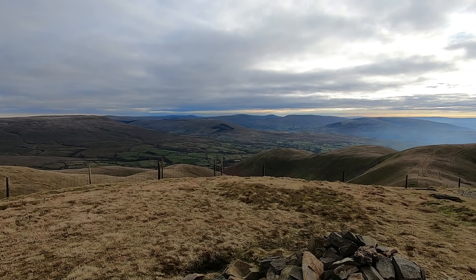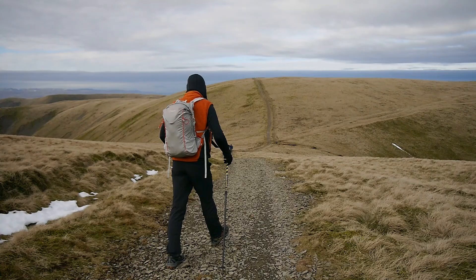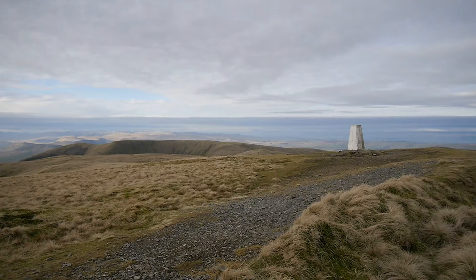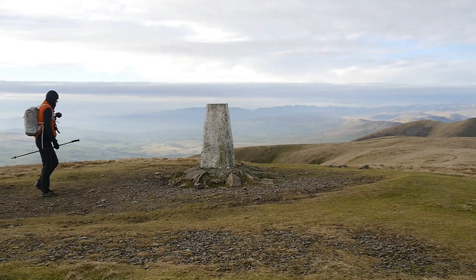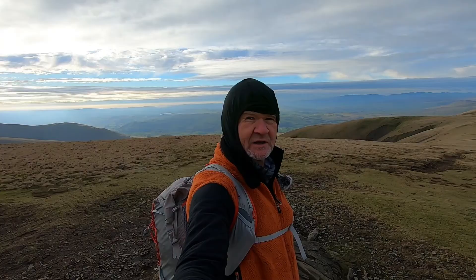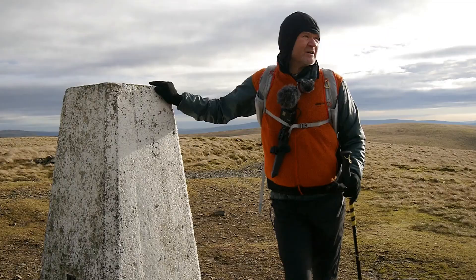And that's the top of Calder's. And that's the top of The Calf — the highest point in the Howgills.